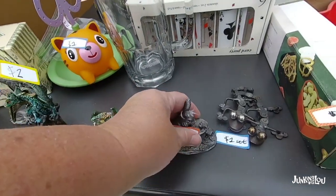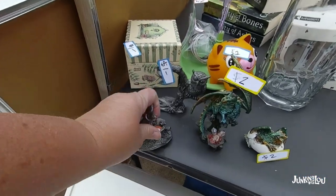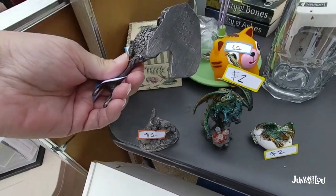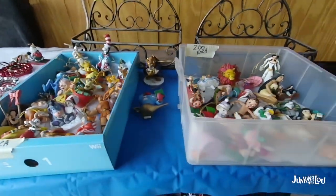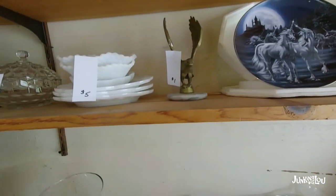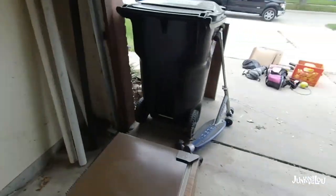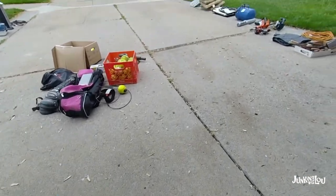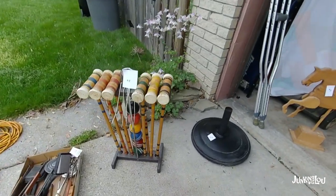Here we are shopping. I found a couple of lead statues — always a good seller, a dollar each, no-brainer. Here are some Disney ornaments that I passed on since I'm not that familiar with Disney collectibles. I did get that eagle, and here's some nice copper I passed on.